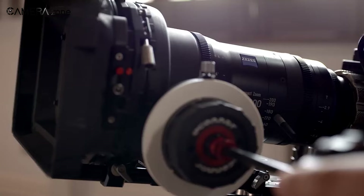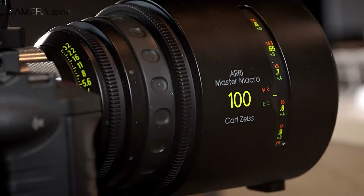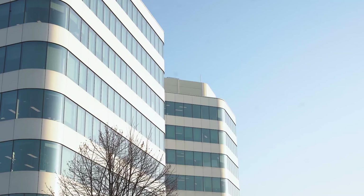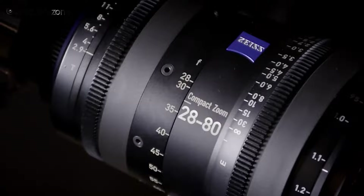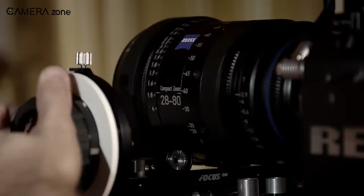Apart from that, the focus rings go beyond 270 degrees, allowing the filmmaker to go from minimum focus distance to infinity for more focus throw. This feature significantly reduces focus breathing. But that's not all — these lenses are also called parfocal lenses. That means when you zoom in on your subject, you won't need to reposition the frame. Instead, these parfocal lenses will help keep the subject centered as you zoom in and out.